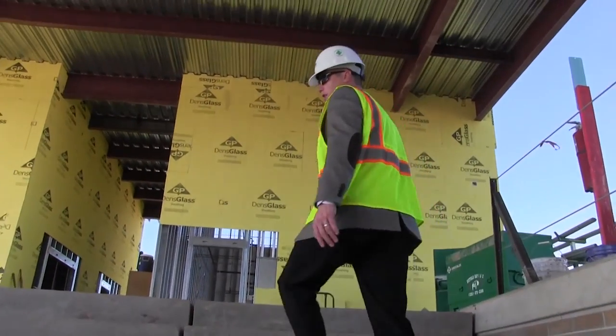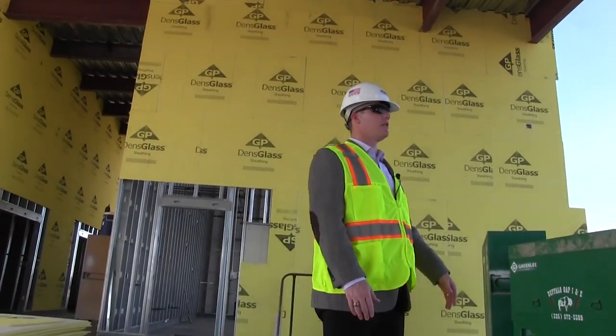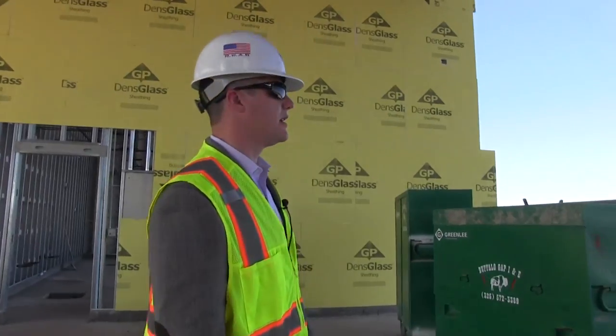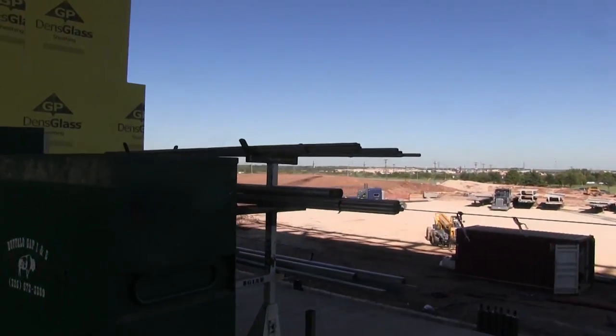Once you walk up here, immediately to your right you'll be able to see the action on the field. The stadium concourse is open, so right when you get to this level you'll be able to see out and catch all the action on the field.